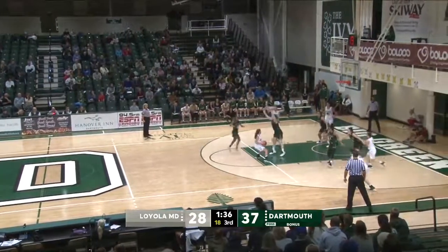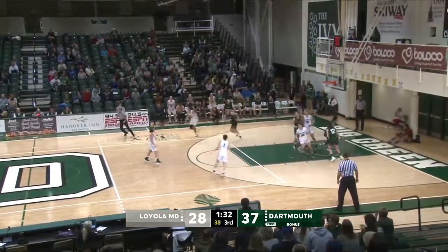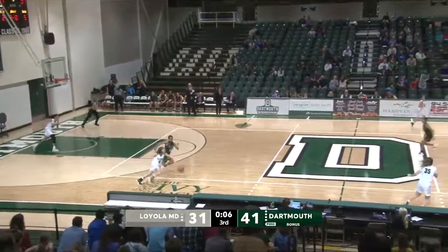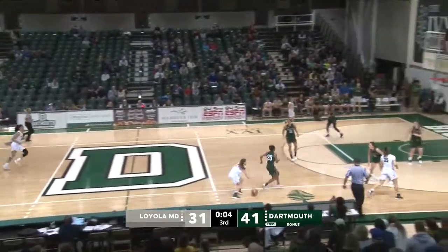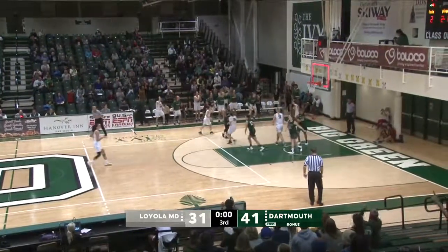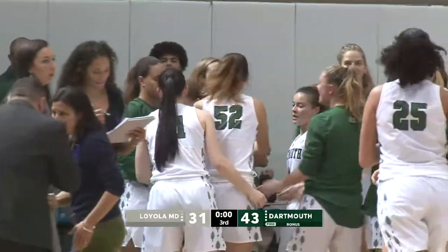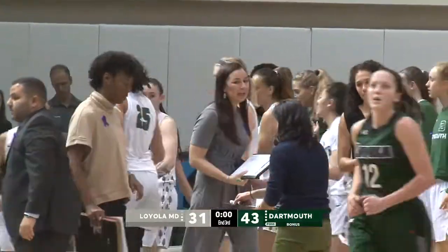Quinones now puts the Big Green up by nine. 18 on the shot clock. McKenna foul line stops, has Quinones wide open. Left side jump shot good from about 12 feet away. And hits the three for Loyola. Five seconds to play in the third quarter. McKenna driving in, throws up a buzzer beater. It's good. And Dartmouth extends the lead to a dozen points. Great way to end the quarter for Dartmouth.